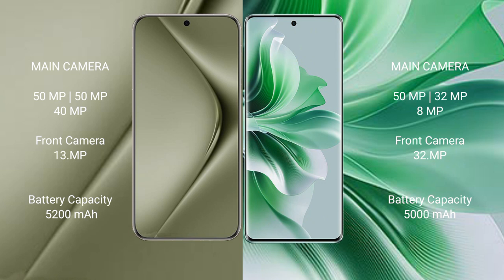The Huawei Pura 70 Ultra has a 5200mAh battery with 80-watt fast charging support. The Oppo Reno 11 has a 5000mAh battery with 67-watt fast charging support.